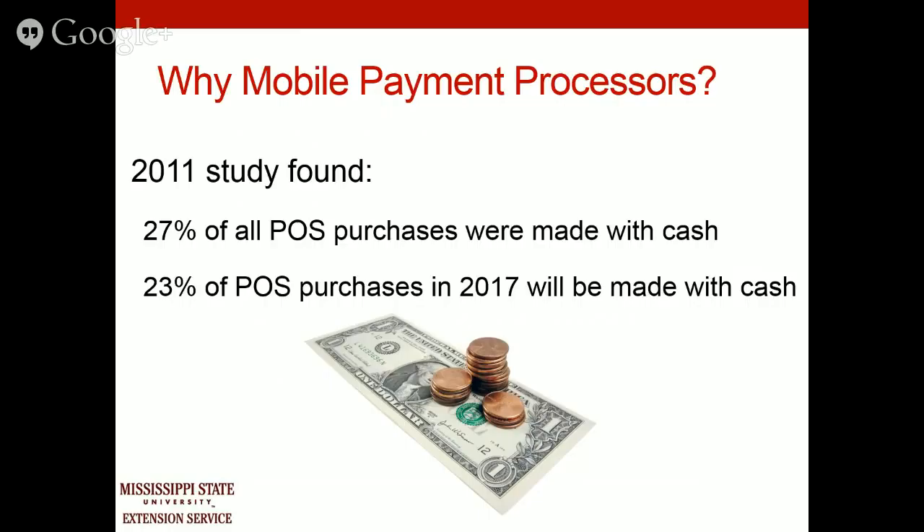This study is a little outdated from 2011, but it found that 27% of all point-of-sale purchases were made with cash. I'm sure it's well below that now. It predicted that by 2017, only 23% of those would be made with cash. A few additional statistics: 53% of consumer purchases are made with plastic compared to 43% in 1999, one in five consumers do not carry cash, and more than 60% of consumers carry less than $20 in cash.